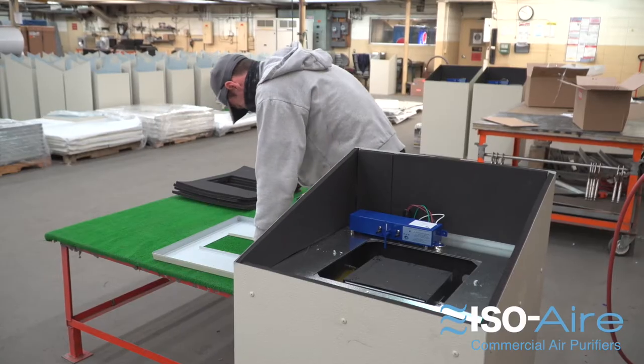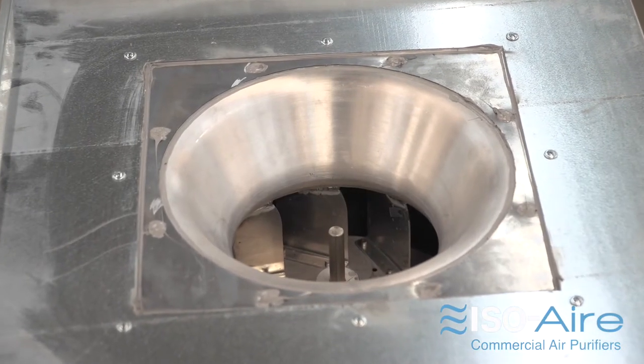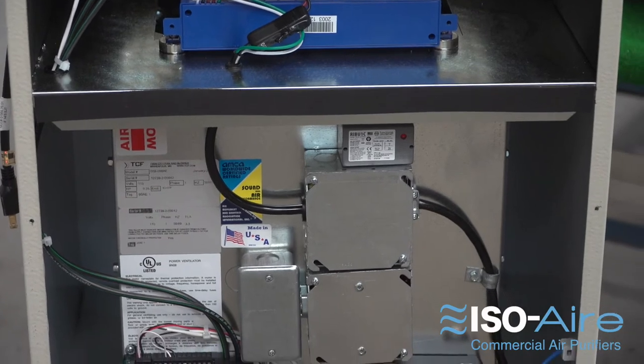Our units are made here in the US with American-made components. We combine an industry-leading quiet and powerful ECM fan with up to three levels of air purification technology.